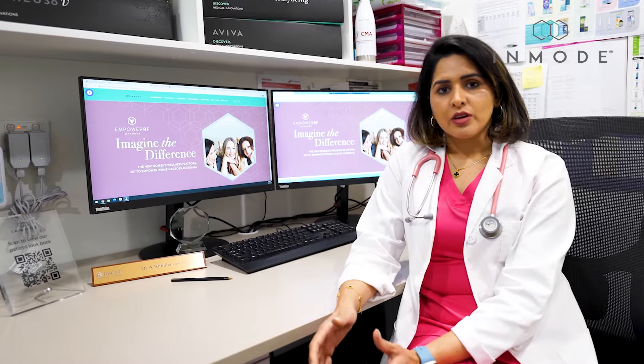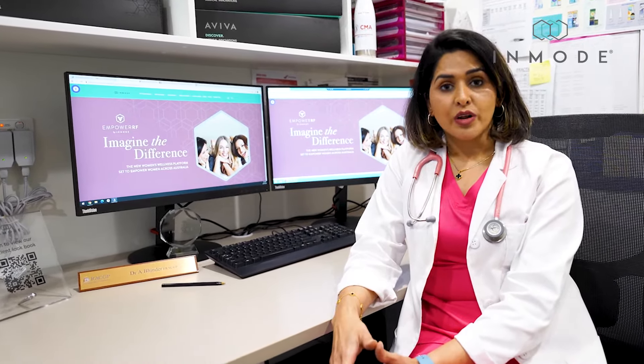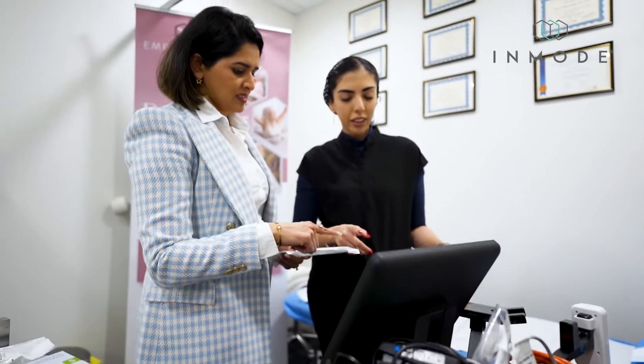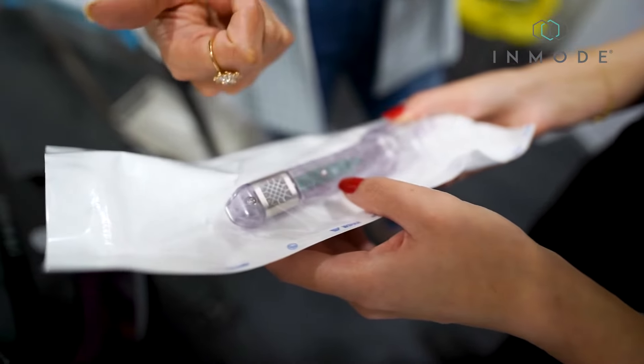V-Tone is an electrical stimulation for the pelvic floor muscles — it helps a lot with urinary incontinence. FormaV is a bipolar radio frequency device that heats up the intravaginal tissue and stimulates collagen formation.